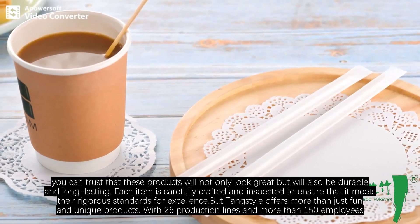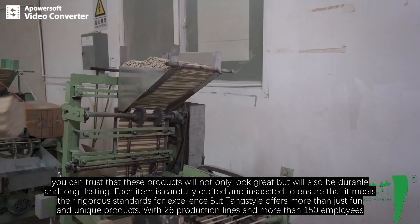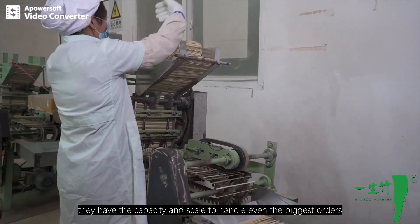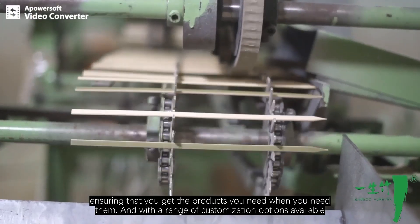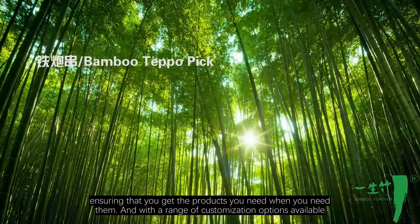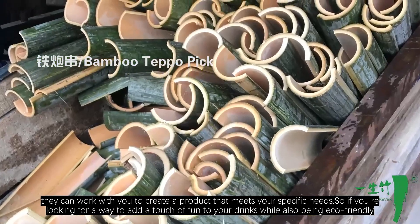Tang Style offers more than just fun and unique products. With 26 production lines, they have the capacity and scale to handle even the biggest orders, ensuring that you get the products you need when you need them. With a range of customization options available, they can work with you to create a product that meets your specific needs.